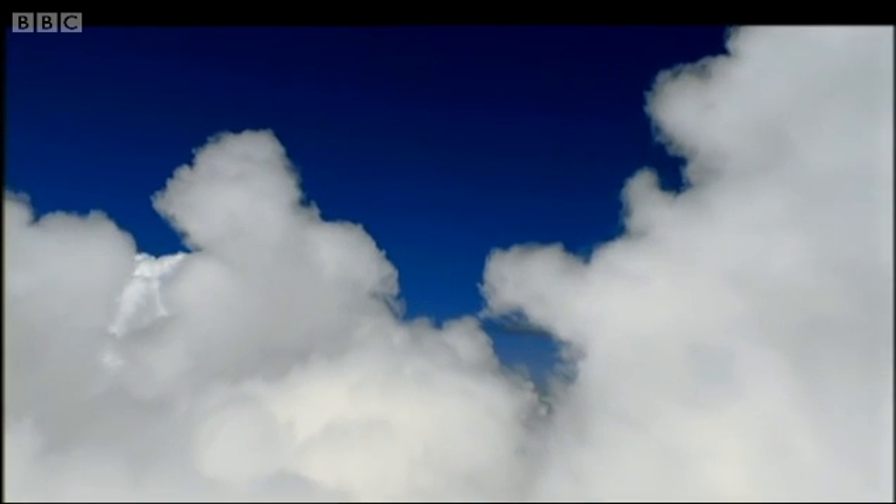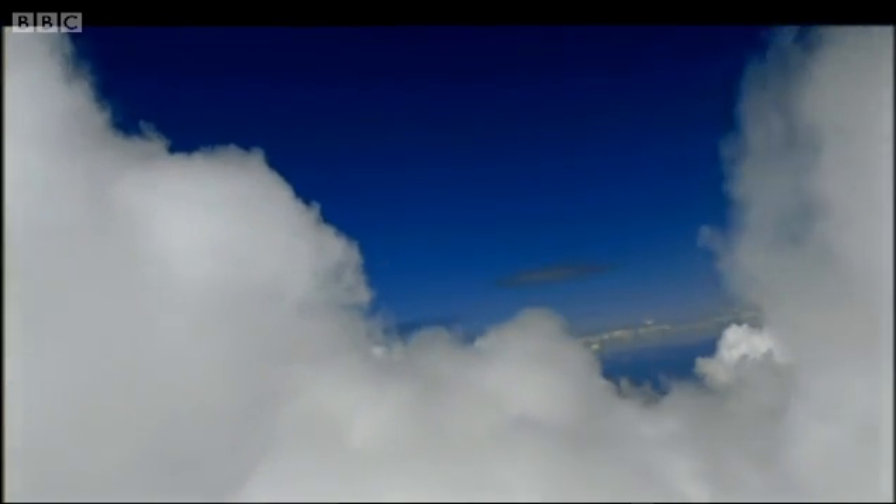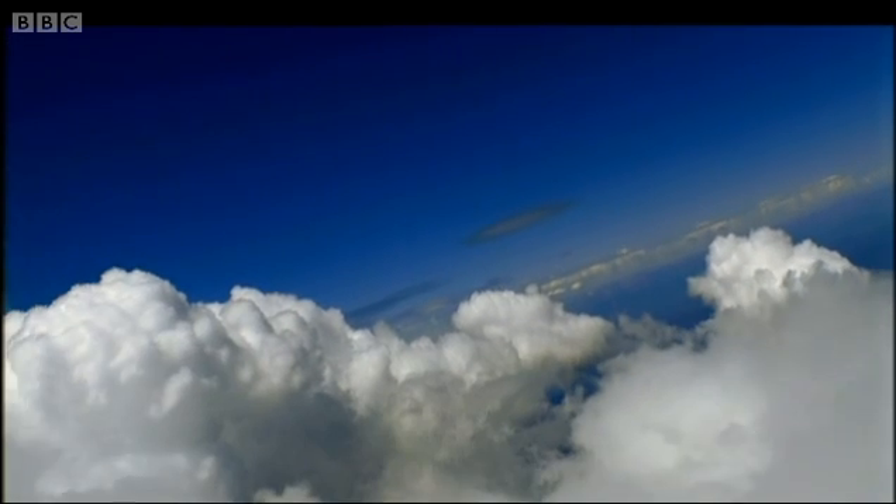A rapidly growing population coupled with global warming means that water is increasingly set to become the world's most precious commodity. One of the solutions to this problem can be found within clouds. An average rain cloud contains about eight million tons of rain water, and therefore there's a vast quantity of untapped fresh water in the sky — and this is where cloud seeding comes in to address the growing needs for water around the world.